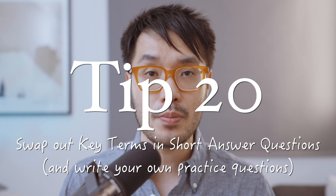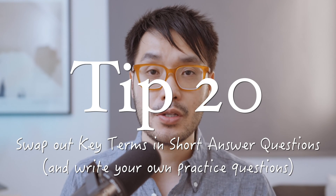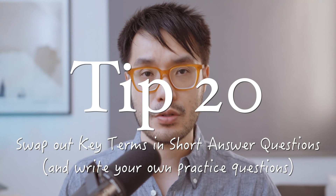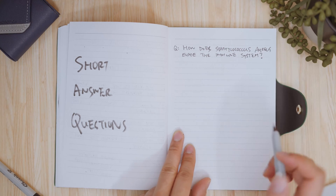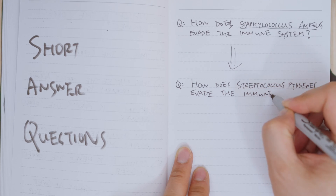For each of the four distractors, convert it into a short answer question for a flashcard: What's wrong with this option? Is this statement true or false? Can you explain why? Tip 20: swap out key terms in short answer questions to write your own practice questions. For example, if a question asks about infections caused by one type of bacteria, swap it out for a different bacteria and try to answer it again.